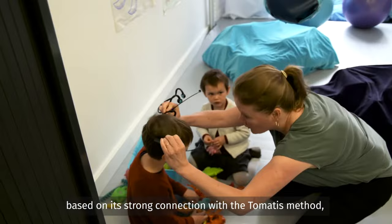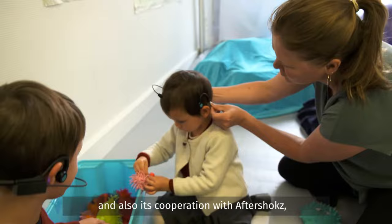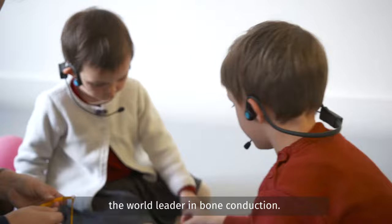4Brain was the first product developed by Sound for Life, based on its strong connection with the Tomatis method — the most advanced program in sound therapy — and also its cooperation with Aftershocks, the world leader in bone conduction.